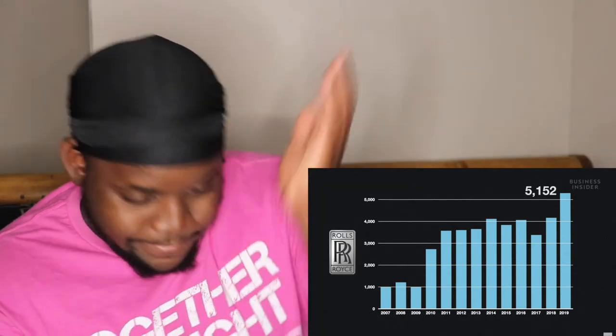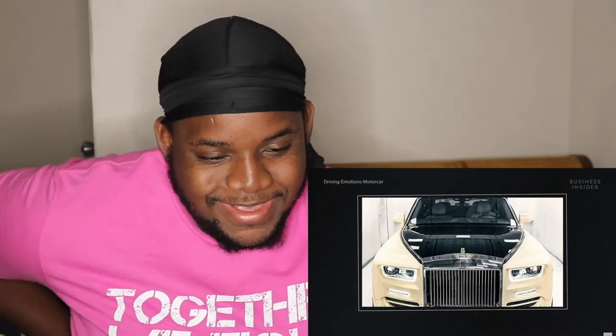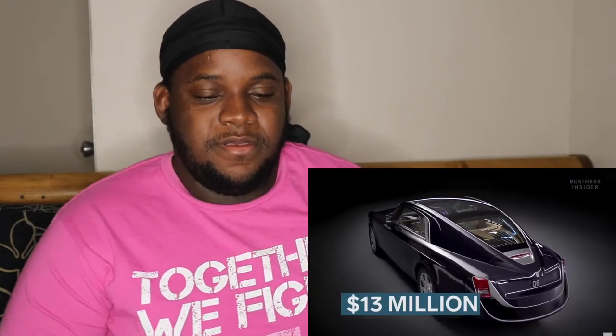Rolls Royce has seen a boom in sales over the last ten years. In 2019, sales increased by roughly 25% to 5,152 units, with the average age of a Rolls Royce owner dropping from the late 50s to mid 40s. The most expensive Rolls Royce model ever built was the Sweptail - the result of over four years' work, this one-of-a-kind car was reported to cost $13 million, previously holding the title of the world's most expensive new car. While other top-end car manufacturers focus on speed and supercar status, Rolls Royce cars are expensive for one reason: luxury.